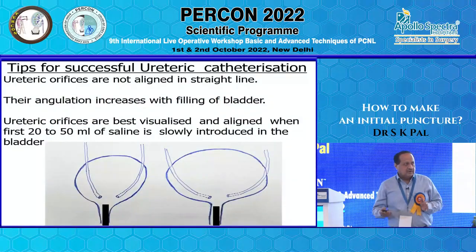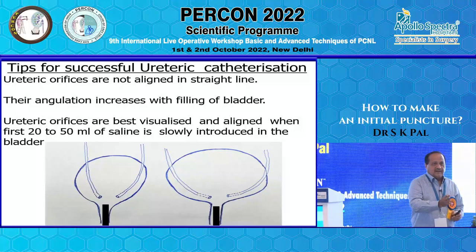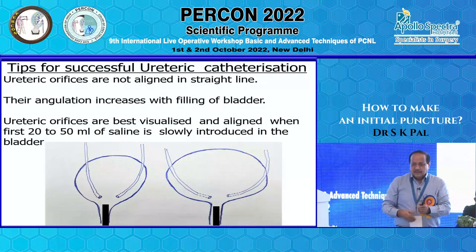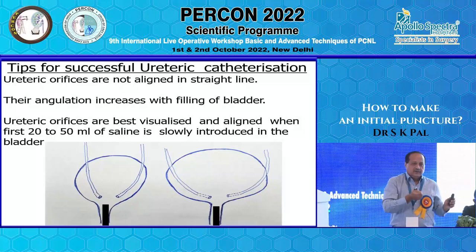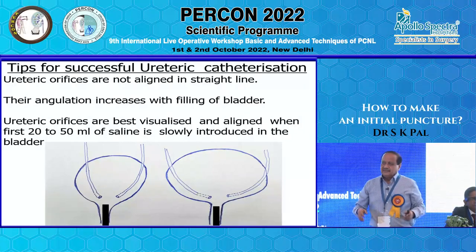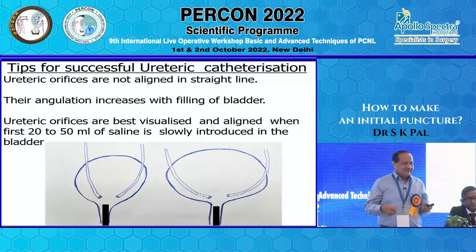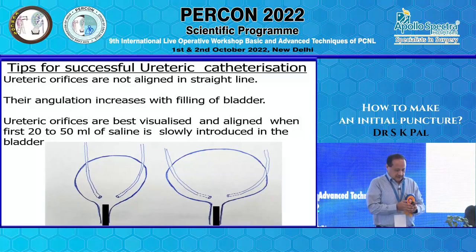For friends who have just joined urology: when passing the cystoscope, ureteric orifices are at an angle, and as the bladder fills the angle keeps increasing. If you keep filling, you'll be struggling to identify and catheterize the orifices — they become more lateral, and when you try to poke your ureteric catheter it may go medially and cause perforation or extravasation. Ureteric catheterization should be done with only 15 to 20 ml of saline in the bladder.